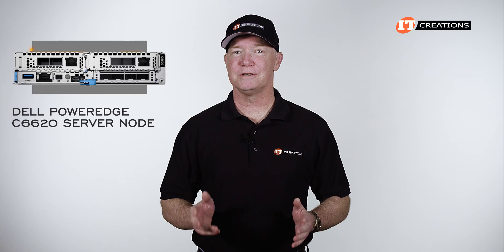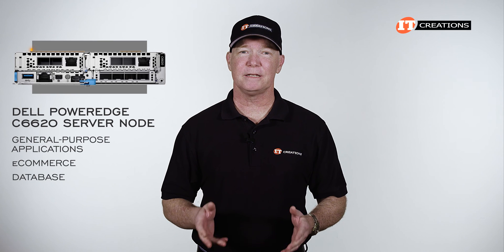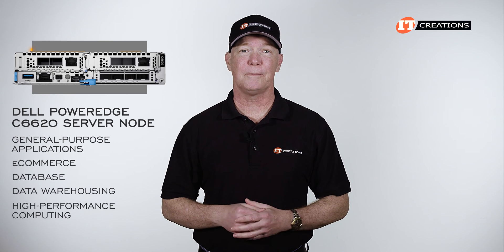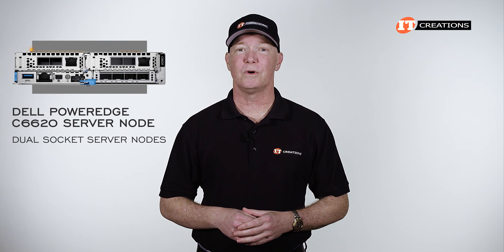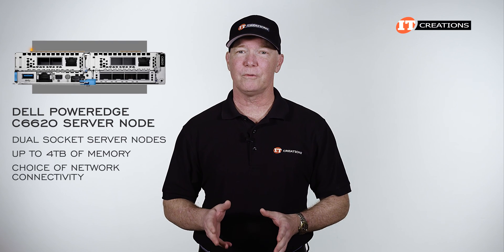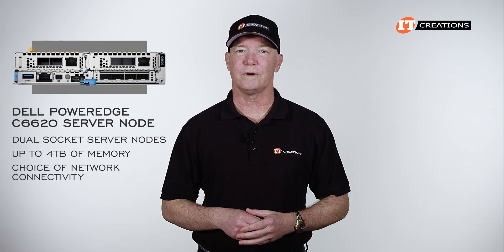This platform can support a variety of general-purpose applications including ecommerce, database, data warehousing, and high-performance computing, to name a few. With dual-socket server nodes capable of supporting up to 4 terabytes of memory plus a choice of network connectivity, this platform can easily scale out to meet future needs.